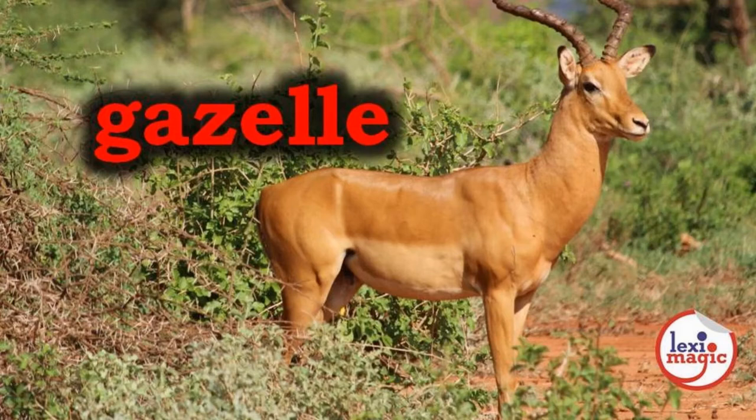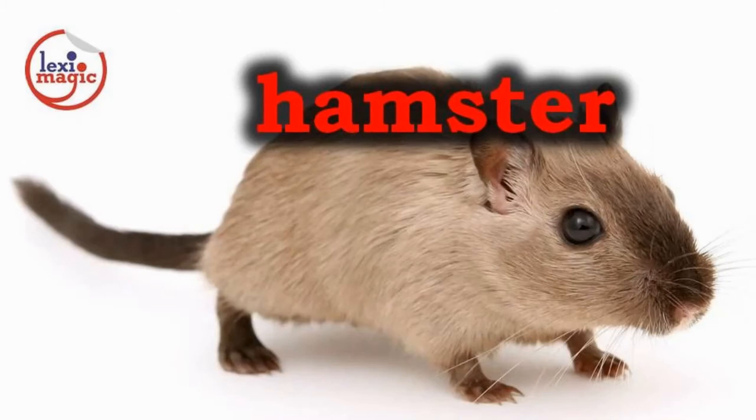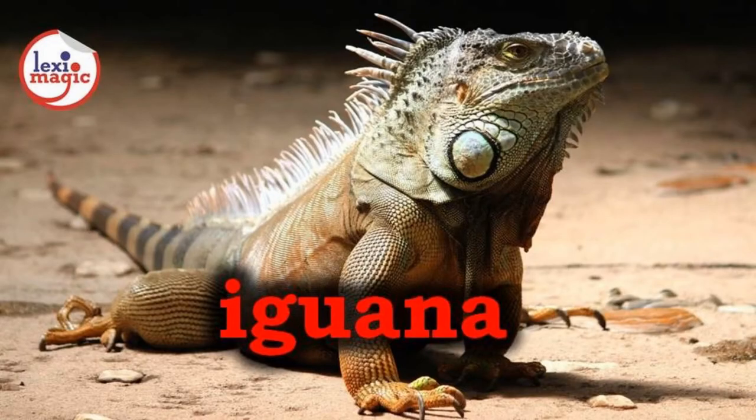G for Gazelle, a small antelope of Asian or African origin that is known to be one of the fastest land animals. H for Hamster, a small burrowing rodent with a short tail, also a popular pet.